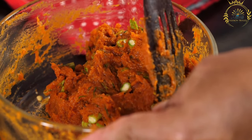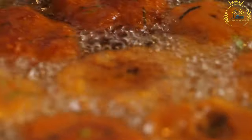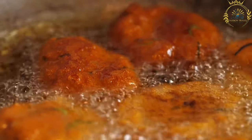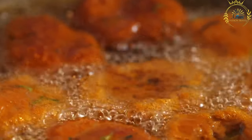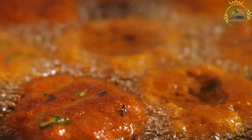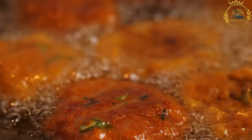The most common type of fish used for kibbeling is cod, although other white fish such as haddock or pollock may also be used. The fish is cut into bite-sized chunks and coated in a seasoned batter made from flour, eggs, and spices. It is often served with remoulade sauce — a tangy and creamy sauce made from mayonnaise, pickles, capers, and herbs.